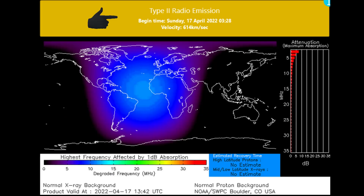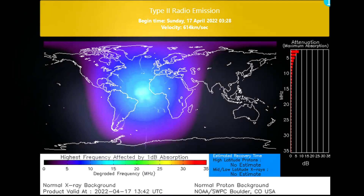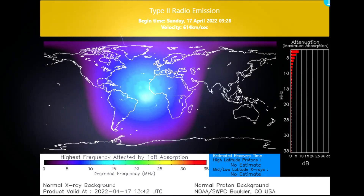HF radio — wide area blackout of HF radio communication, with loss of radio contact for about an hour on the sunlit side of Earth.